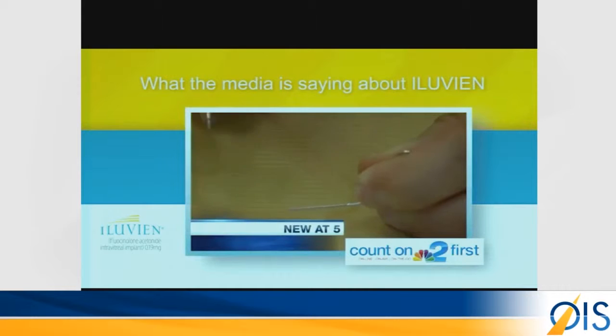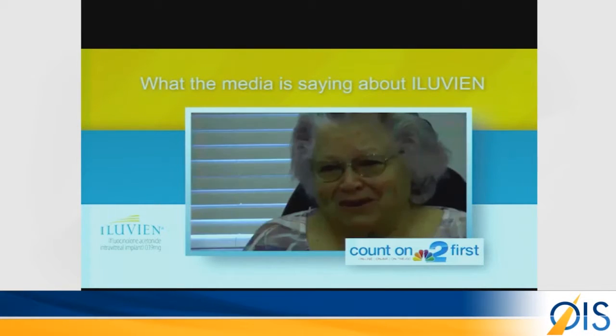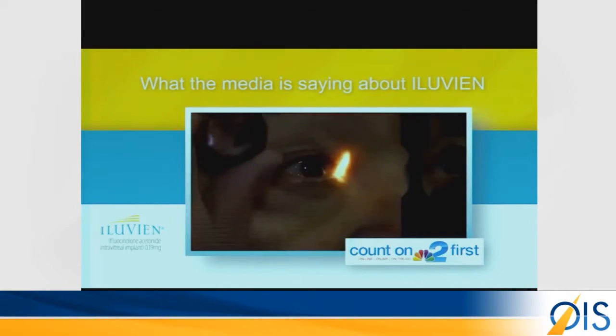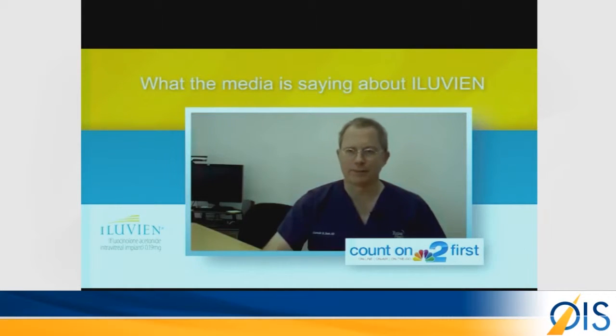A device the size of the end of a paperclip — 3.5 millimeters — is changing the way doctors treat vision loss. Loretta Klein has been a diabetic for 30 years. One of her complications is called macular edema, a condition where you get swelling in the retina and it can impair vision.